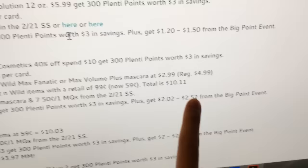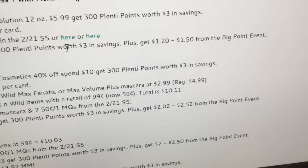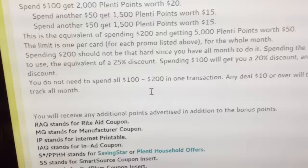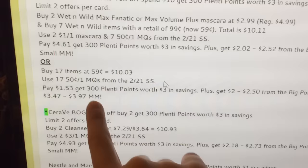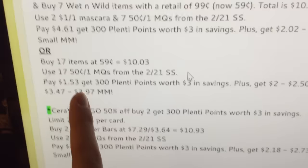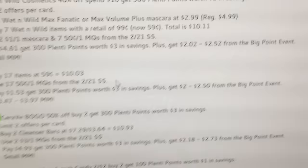That's the equivalent of $2.02 to $2.52 for the big point event. If you don't know what that is, just scroll up on the blog — it's right there for you. This is actually a small money maker for the big point event: buy 17 of the $0.59 items — $10.03 total, 17 coupons, $1.53 out of pocket, $3.00 back, plus you get some money from the big point event. That's a nice deal, isn't it?